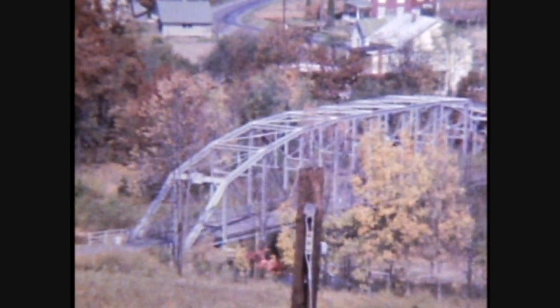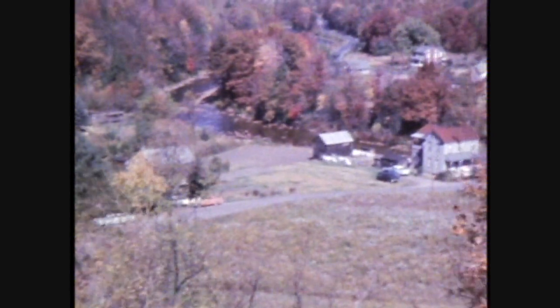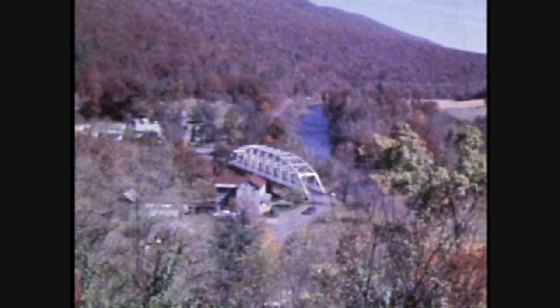This is a photo stop at another nameless Pennsylvania town. My father was intrigued by this truss bridge in this picturesque Pennsylvania village. The trees were into their glorious autumn colors in a big way on this day, which just added to the beauty.